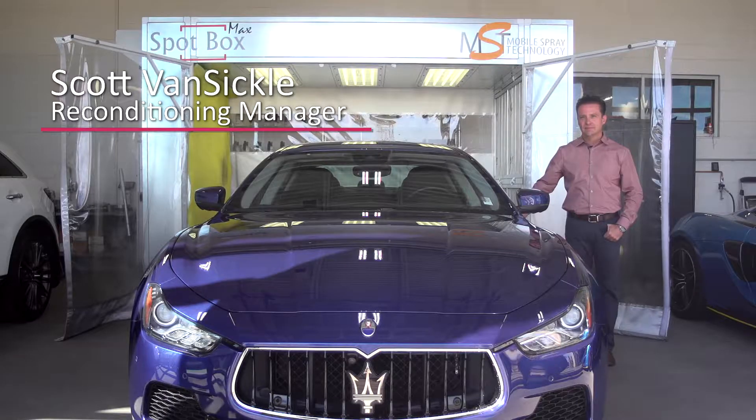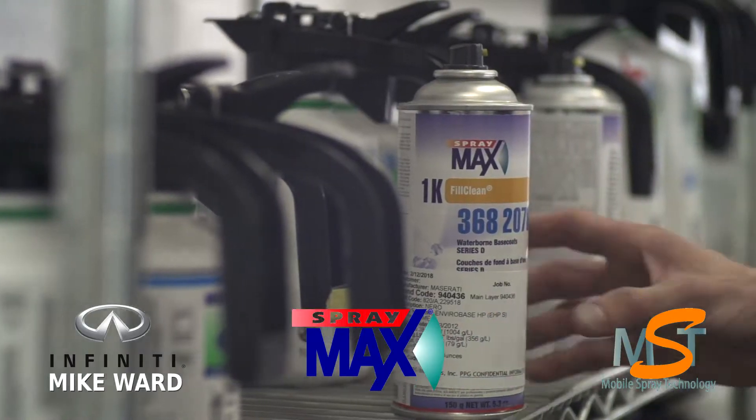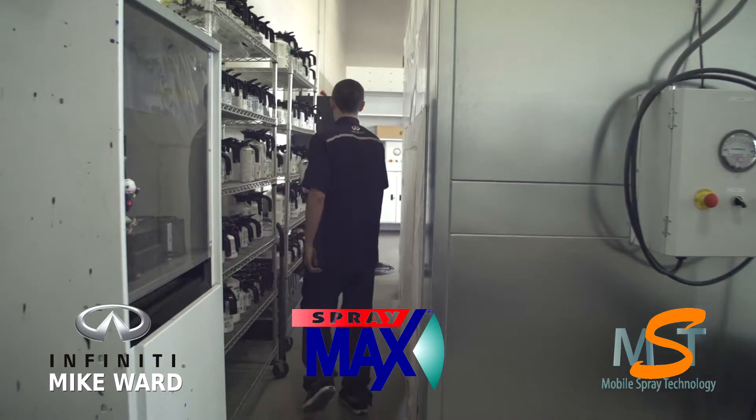My name is Scott Van Sickle and I am the reconditioning manager for Mike Ward Automotive. I implemented the SprayMax system here at the dealership for our small paint repairs.